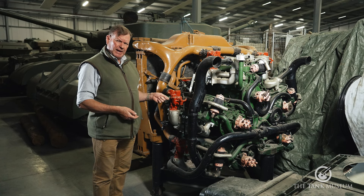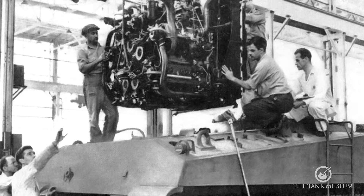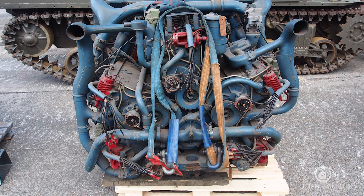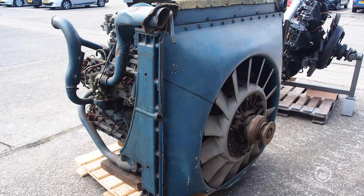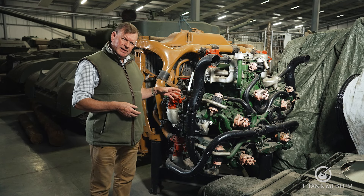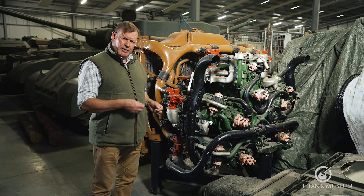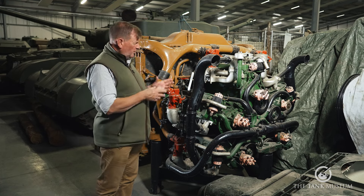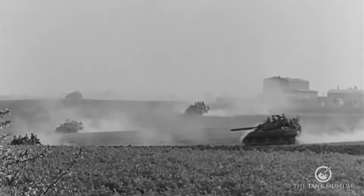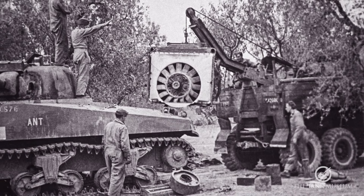If the R975 seems like a slightly unusual engine to put in a tank, this one — the Chrysler A57 multibank — is in a whole different league. This huge power unit, weighing two and a half tonnes, is actually five separate six-cylinder inline engines bolted together around a single crankcase, so it does look a bit like the radial engine. It was relatively simple to produce because each individual engine is a Chrysler 425 horsepower car engine that had been in production since the 1920s. And once some basic problems had been ironed out, it was fairly reliable. In spite of this, the US Army preferred the conventional 500 horsepower Ford GAA V8 for its Shermans, so the majority of M4A4s fitted with a multibank engine were supplied to the British via lend-lease.